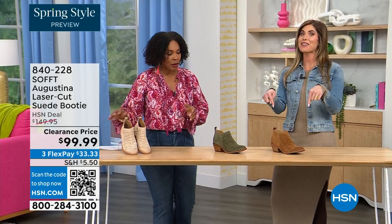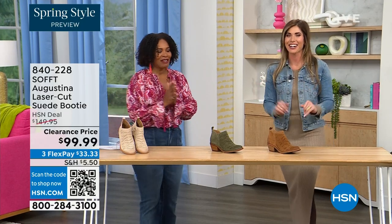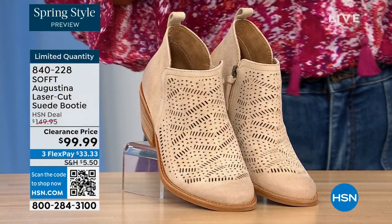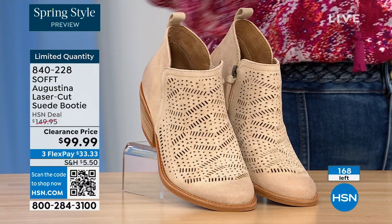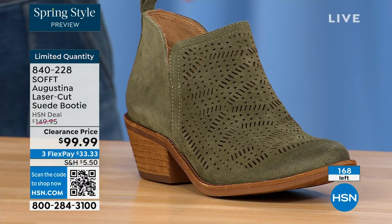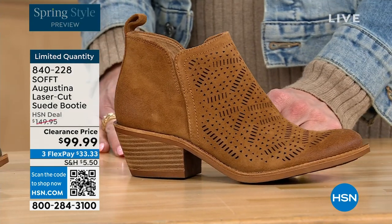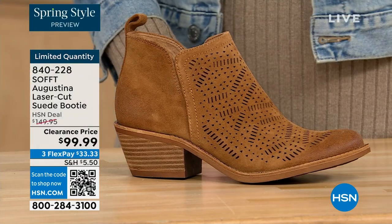These are actually my favorite of the hour — dare I say it. These are called the Augustina, a laser cut suede booty. I'm going to tell you right off the bat, they're very limited. We have them in biscotti, fern, and Havana Brown. Originally brought in sizes 6 to 11 including half sizes. We have five dozen or less in all three colors combined.